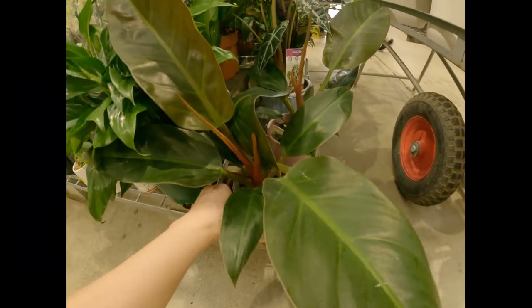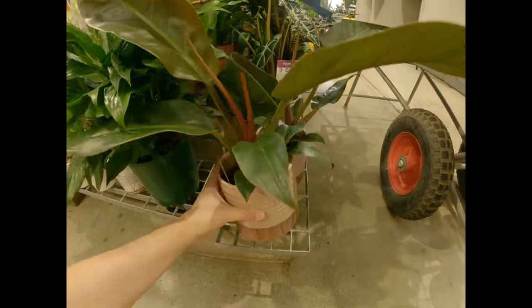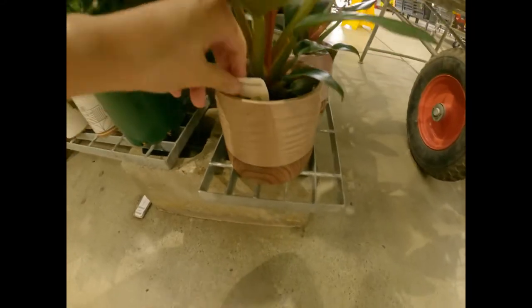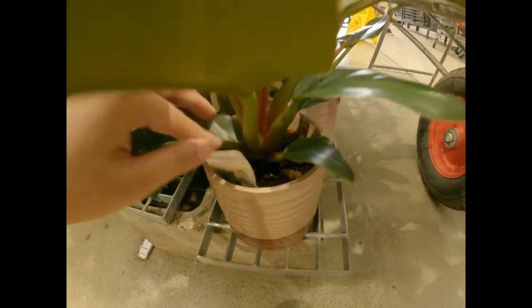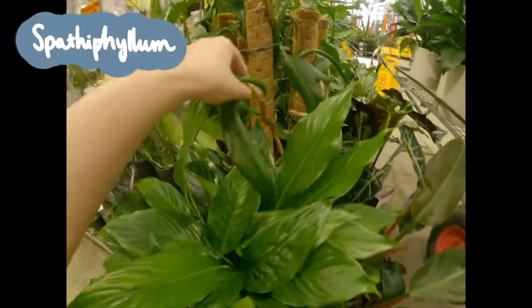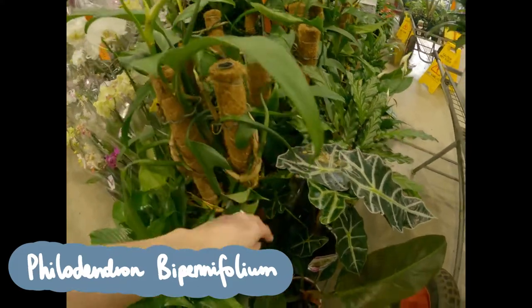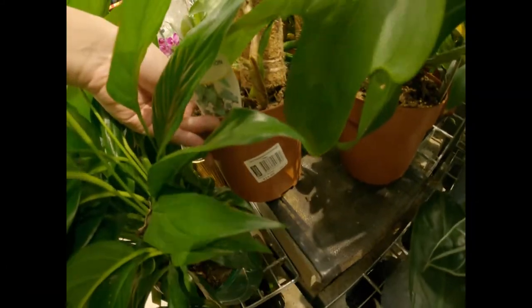Most of the time at Bunnings you'll see a nice houseplant and wonder what it is, but when you look at the label it'll be extremely vague — like this one that just says 'philodendron.' This is in fact the Philodendron erubescens, right beside some peace lilies. The Philodendron bipennifolium is already mounted on a pole, which can save you a lot of time and energy if you don't want to make your own poles for your climbing plants.